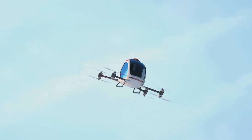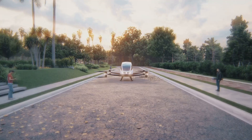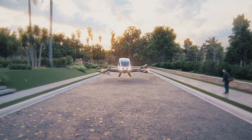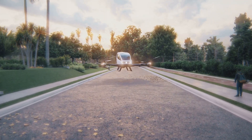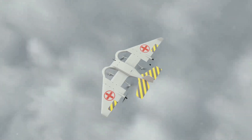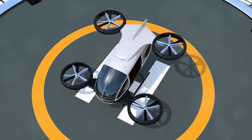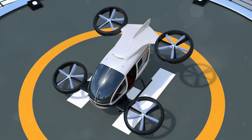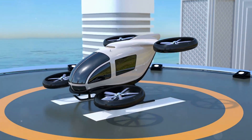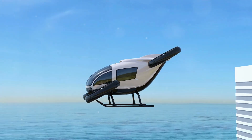Flying taxis — need to catch a flight? No need to hail a cab to the airport. Flying taxi services could whisk you away to your terminal, bypassing traffic and getting you there on time and stress-free. In emergency situations, every second counts. Flying cars could be deployed as airborne ambulances, fire trucks, or search and rescue vehicles, reaching remote areas or disaster zones quickly and efficiently.